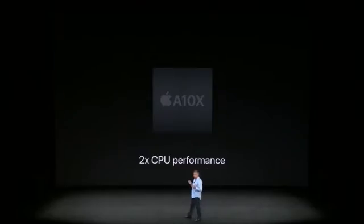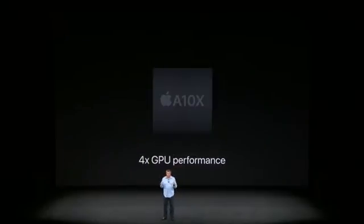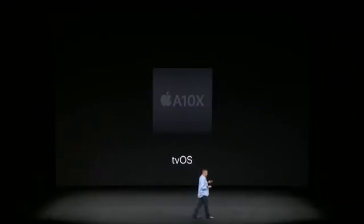The new Apple TV isn't just slightly faster — it's remarkably faster. CPU performance is more than twice as fast as the current Apple TV, and graphics are more than four times faster. It's the best operating system for the living room.